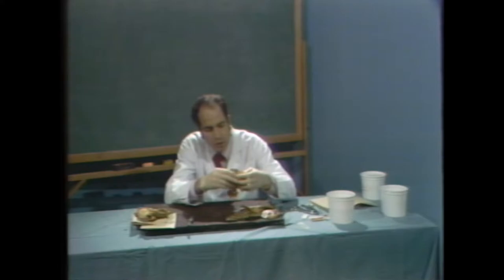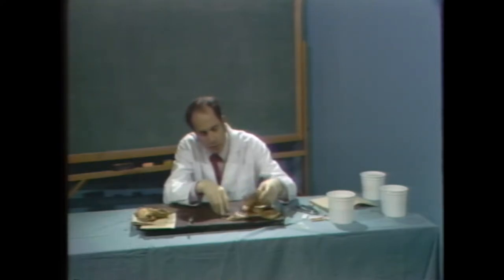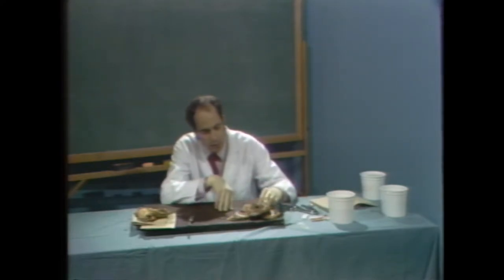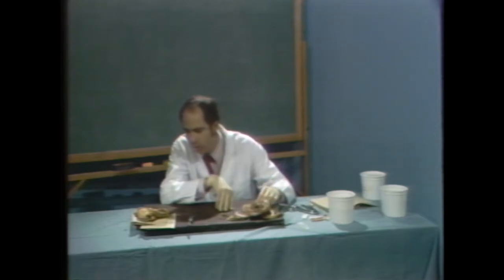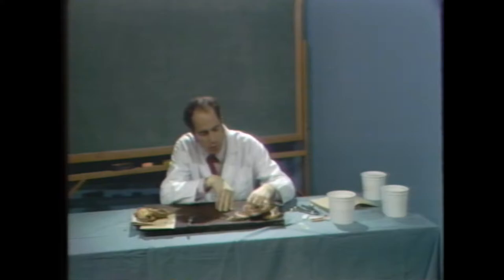Wall thickness measurements are somewhat variable, but 1.8 centimeters is a thick LV in any book I'm aware of — that's pretty clear hypertrophy. I think 1.5 cm has been used as a demarcation point for a long time in many centers. I've seen walls thinner than 1.5 cm in hearts bigger than normal — for example, in idiopathic dilated cardiomyopathy, the wall is often not thicker than 1.5 cm, yet the heart may weigh 500 grams. Thickness is a relative thing.